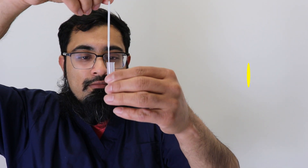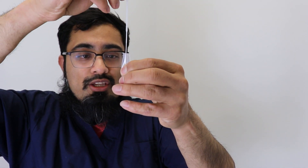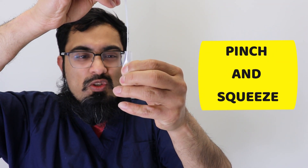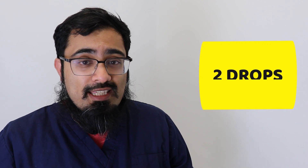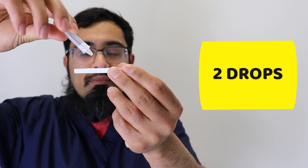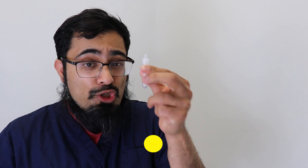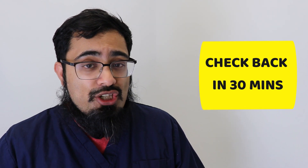Now place the swab in the solution in the sample tube and mix for 10 seconds. When done, gently pull the swab out while pinching the tube to squeeze off all the remaining fluid from the fabric end, then withdraw and dispose of the swab in the bin. Place the dropper lid back onto the sample pot and place two drops into the sample area of the test kit. Keep the remaining solution safe in case you need to repeat the test — you won't know for another 30 minutes, so hold onto it. Start a timer for 30 minutes and come back to check the result.